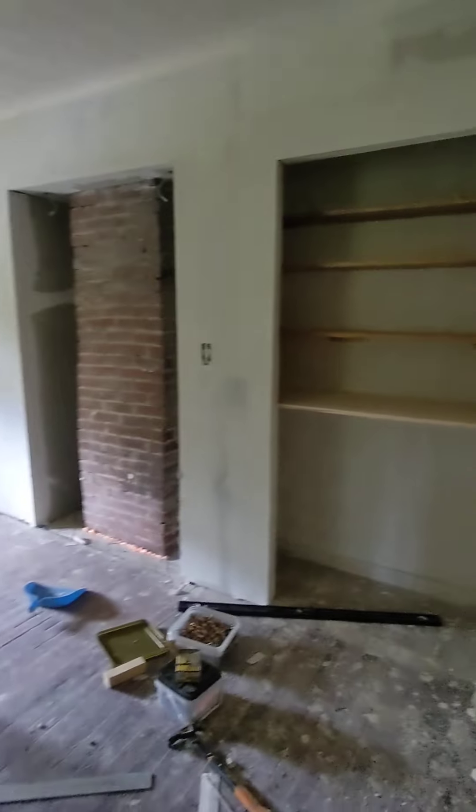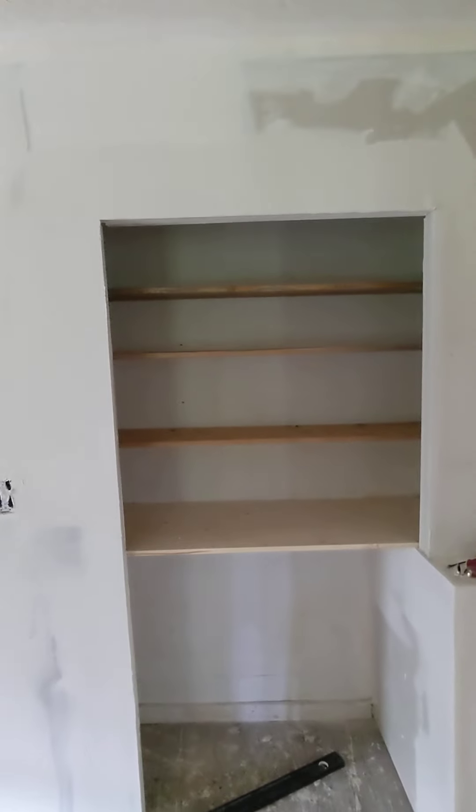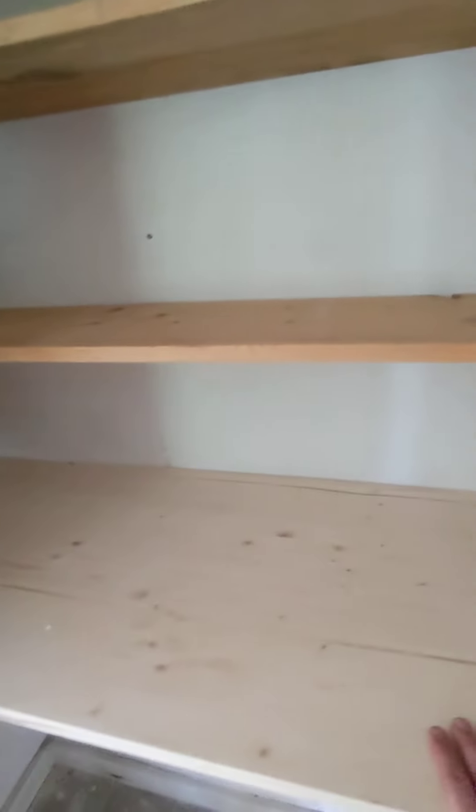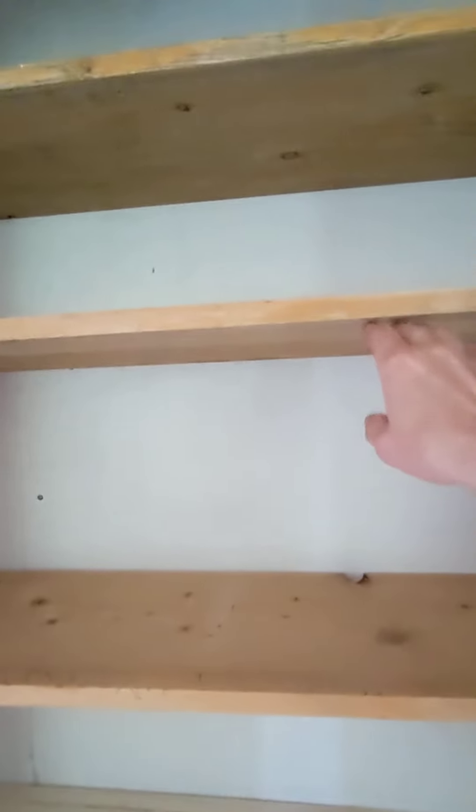The other thing we did today was we built our built-in bookshelf. We did a big shelf on the bottom, and then these ones are 12 inches apart — all three of these are 12 inches apart.